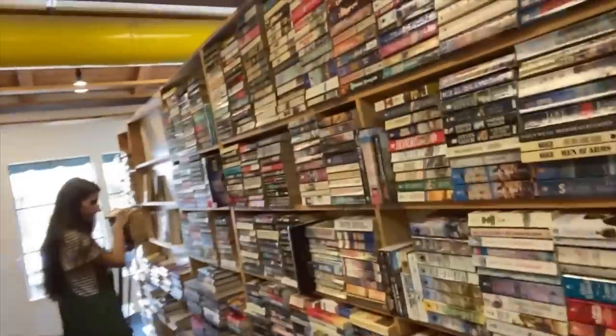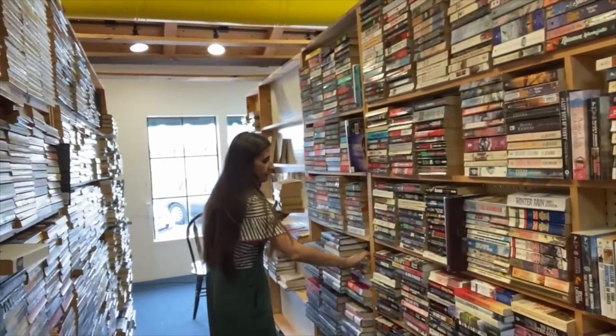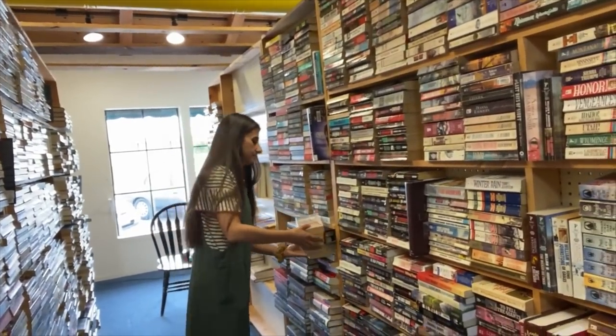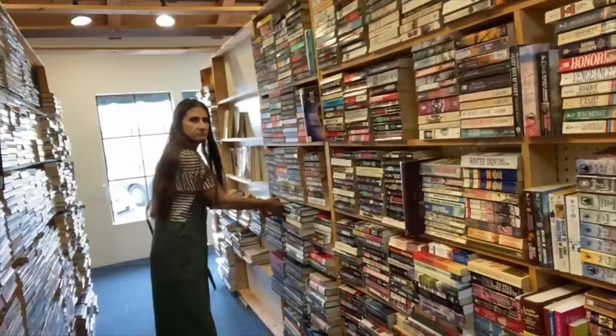Over here we've got all the horror books. We're kind of consolidating anything that's horror-adjacent here — so it's westerns and horror — just because we don't really want it to be next to the fantasy section, and we just need some instant gratification right now. So that's what we're up to.